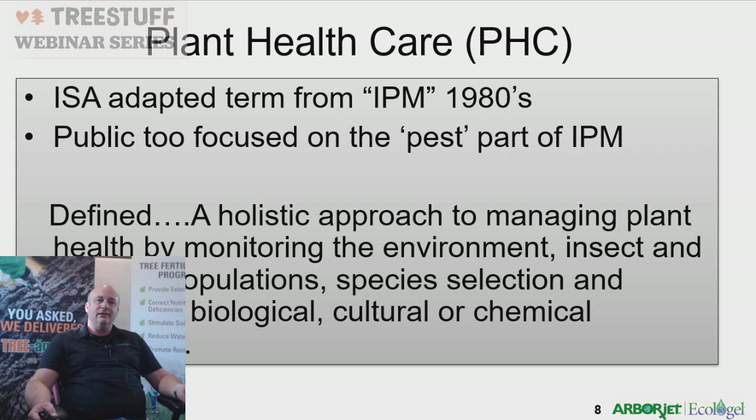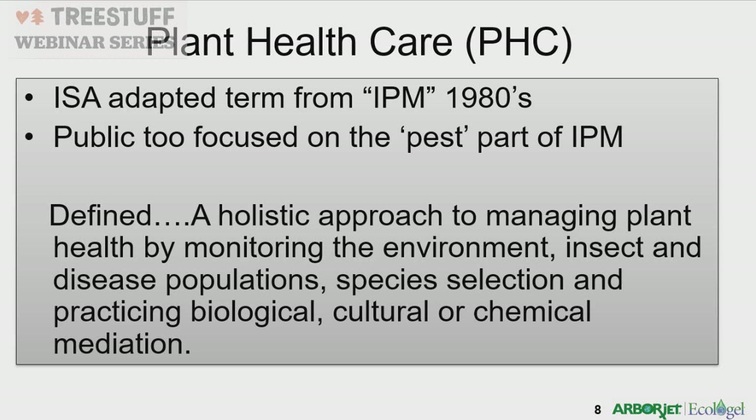What does plant health care mean? It was an ISA-adapted term from IPM in the 1980s, because the public focused too much on the pest part of IPM. Plant health care is a holistic approach to managing plant health by monitoring the environment, insect and disease populations, and species selection. We're setting ourselves up to come out to the property, take a walk-through, and determine what is going on.